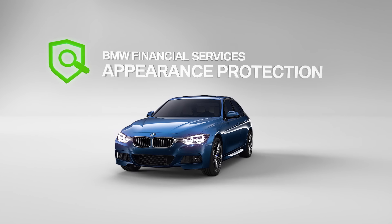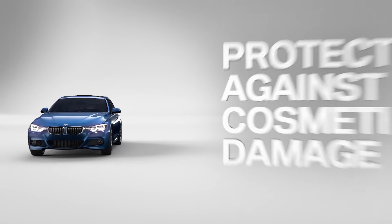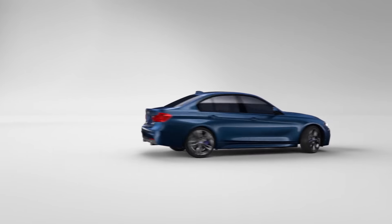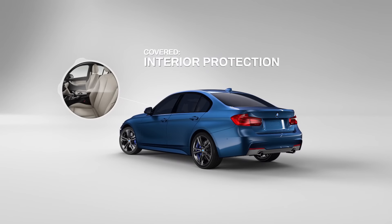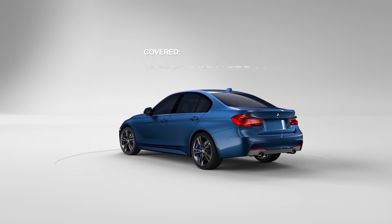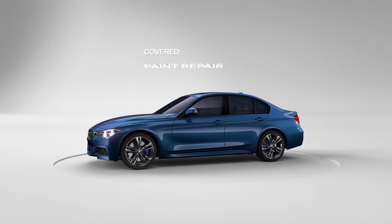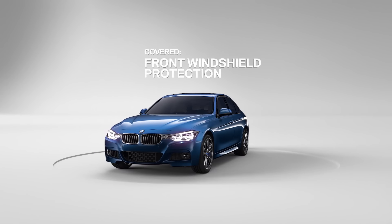Our BMW Financial Services Appearance Protection covers you against most cosmetic damage to help maintain the value of your BMW. Appearance protection includes interior protection, key and keyless remote replacement, paintless dent removal, paint repair, and front windshield protection.